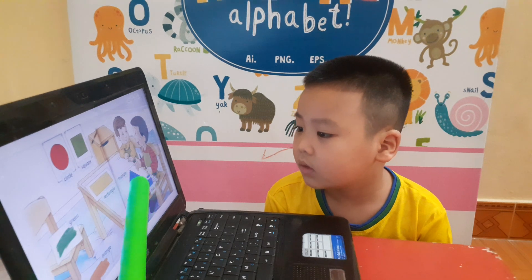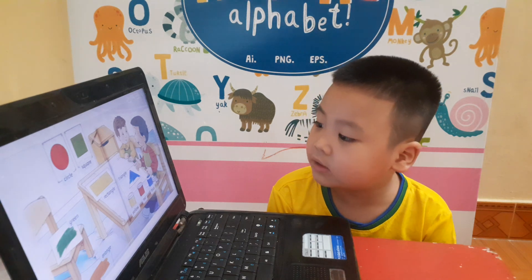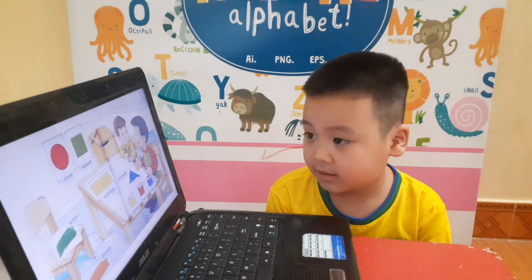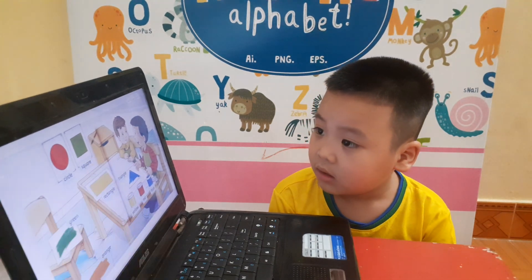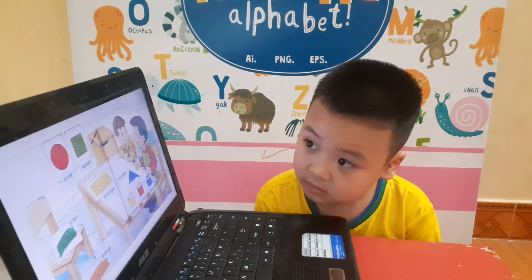Blue triangle. Yes. How many sides of the blue triangle? It has got three sides. Yes. And how many sides of a square? Four. Yes. Okay, very good. Thank you and goodbye.